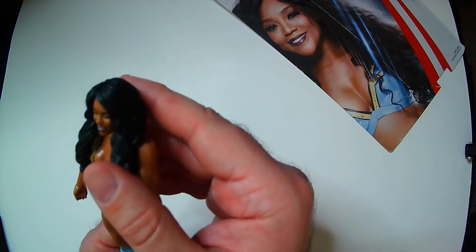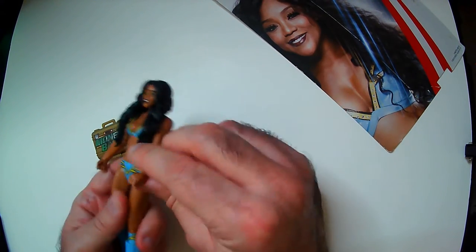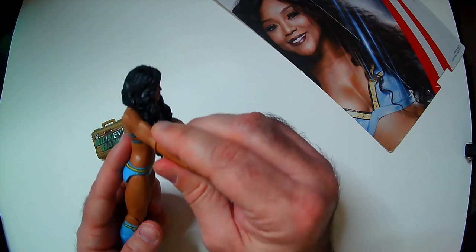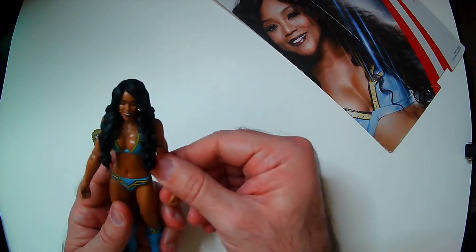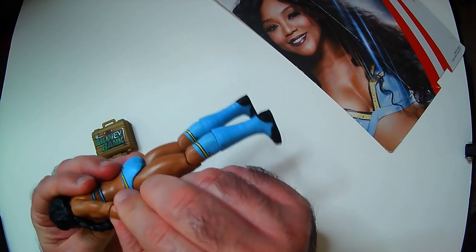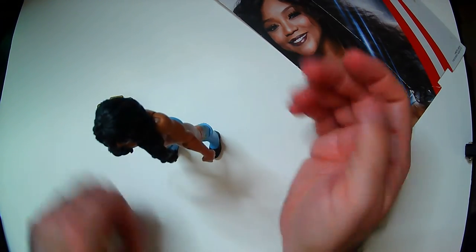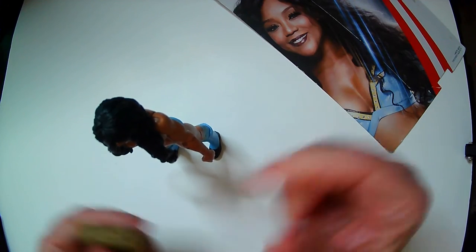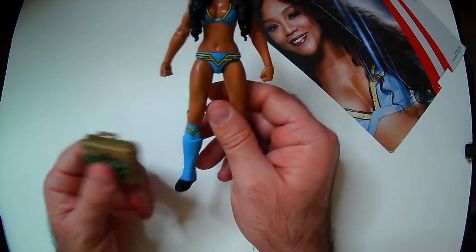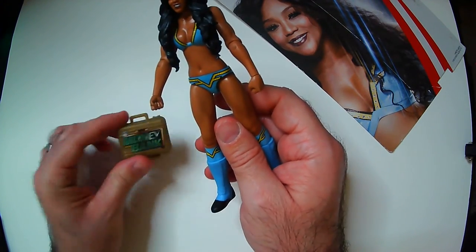So this action figure looks really good. It does look like her, though she's on the thin side. A little articulation — maybe. This elbow joint doesn't really work. The legs work, but these elbows are really stiff and I don't want to break them. I don't think she can hold the briefcase — her hands are clasped, so she can't hold the Money in the Bank briefcase. But still cool to have that.